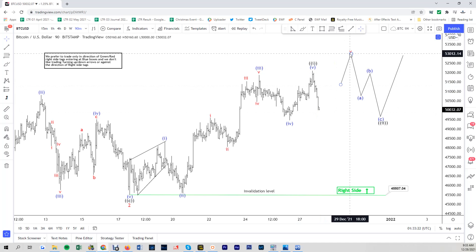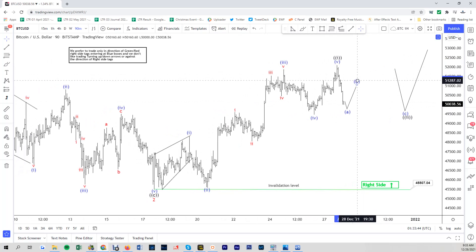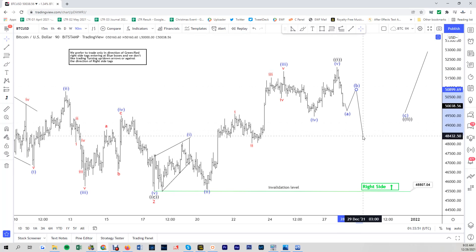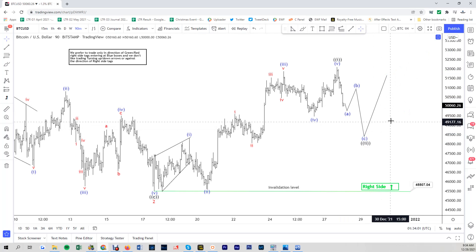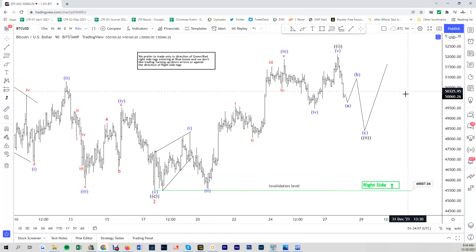If that's the case, what it means is that we should be looking for an ABC correction — we are ending the first leg with A here, and then from here we should be getting a B, followed by another leg lower as C, before we finally extend higher again. So that is what we are looking at right now in Bitcoin.